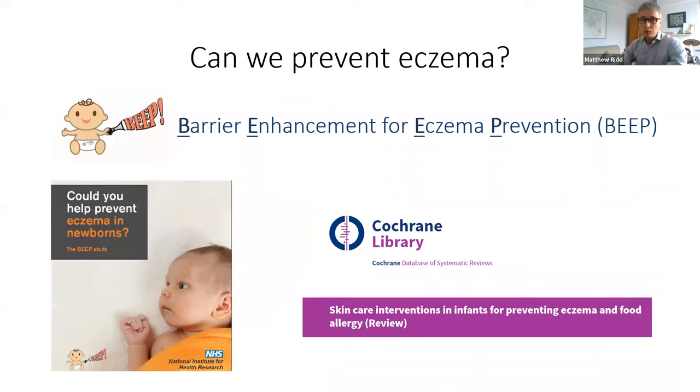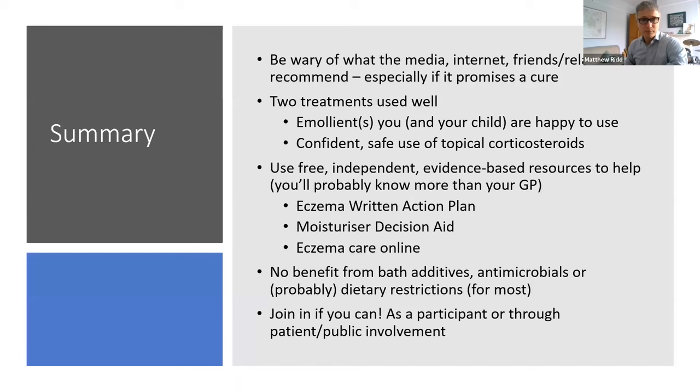On a slightly sad note: we can't yet prevent eczema. Some of you local to Bristol may have been involved in the BEEP trial - there was good evidence that using moisturizers early in life might prevent eczema, but the trial was negative. A Cochrane Library review has pulled in other studies seeking to do the same thing, and unfortunately they haven't shown we can prevent eczema by that route. There are other studies looking at potentially earlier treatment using topical corticosteroids, but emollients don't seem to help prevent it.